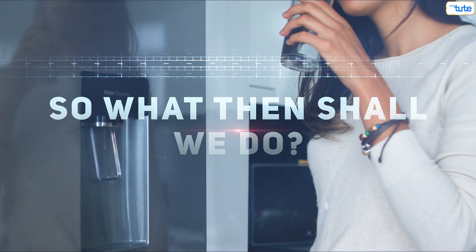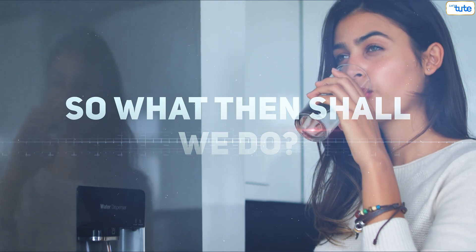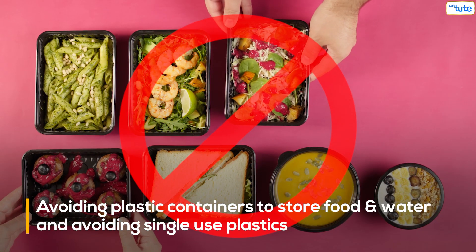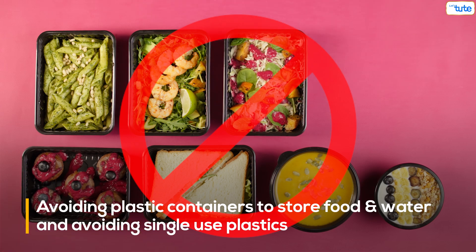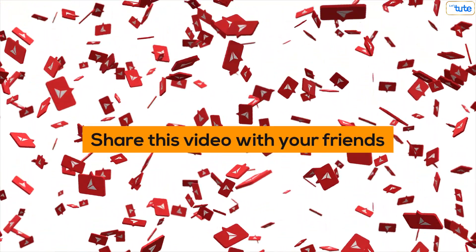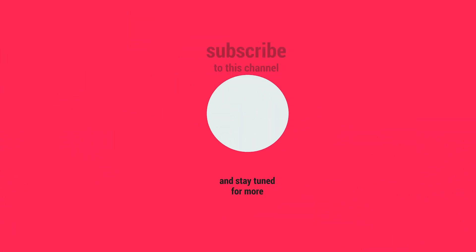So what shall we do? The only possible remedy to mitigate this risk is avoiding plastic containers to store food and water and avoiding single-use plastics. If you love our content and gain knowledge from it, press the like button and share this video with your friends so they can also gain this valuable knowledge. Thanks for watching. See you in the next one.